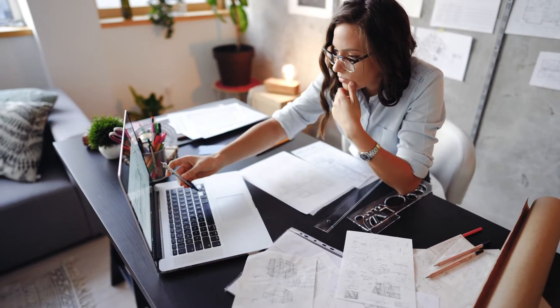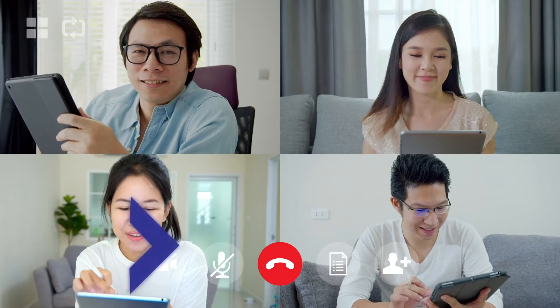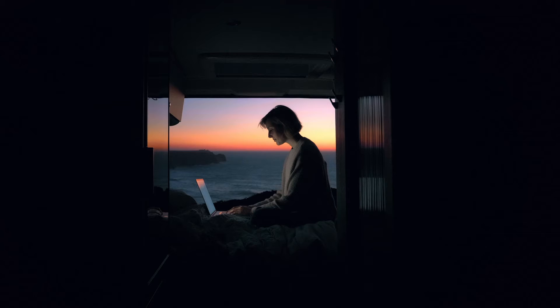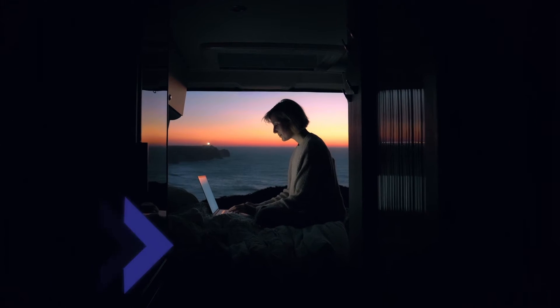Today's top productivity suites allow organizations from just a few people to thousands of employees to collaborate and communicate in real time, regardless of location, time of day, etc.